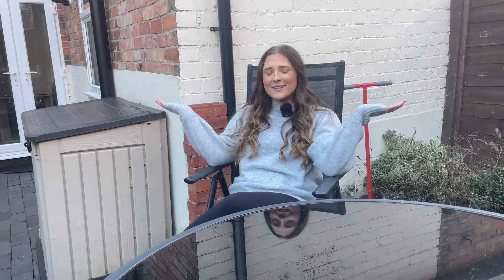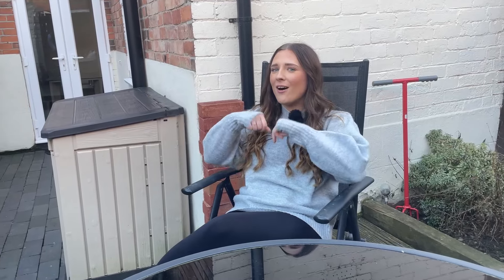So that's it for this unique property in the heart of Long Eaton. If you do want to view, make sure you book instantly online or call us 24/7, because I'd love to show you around. Thanks guys, bye for now.